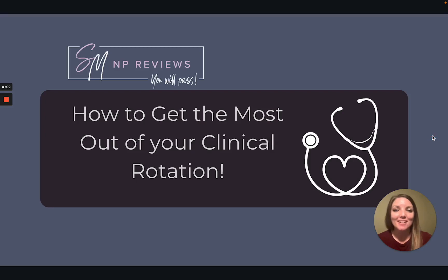Hi everyone, my name is Brittany and I'm with the Sarah Michelle NP team. Today I'm going to be sharing some tips with you about how we can get the most out of our clinical rotations. These tips can be helpful whether you're just starting out in your NP program or you're about to graduate and become the real deal. Clinical rotations are a huge part of any NP program, so it's important that we get as much out of them as possible.